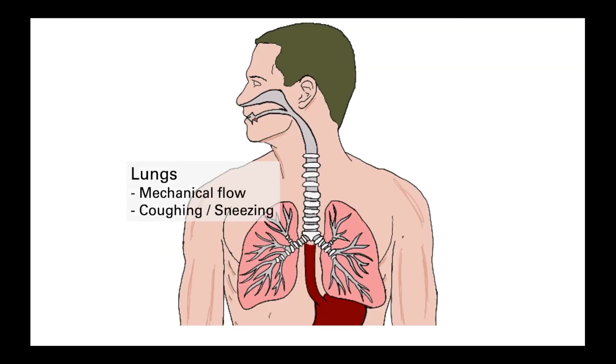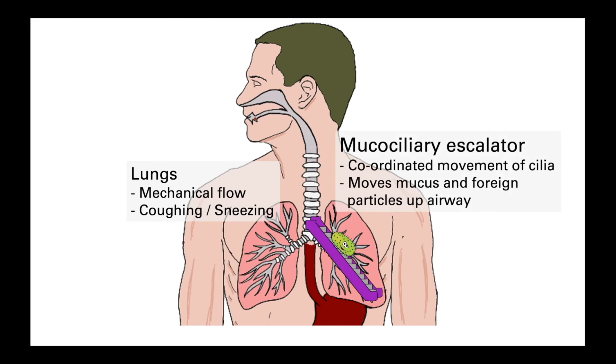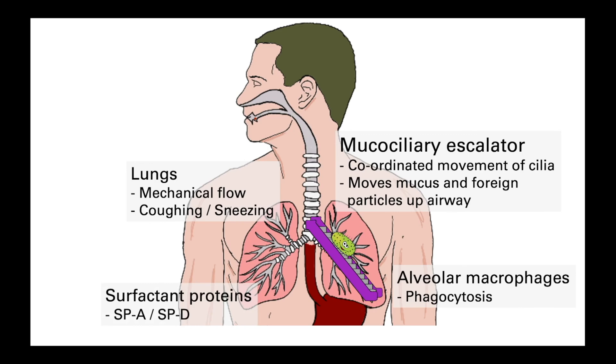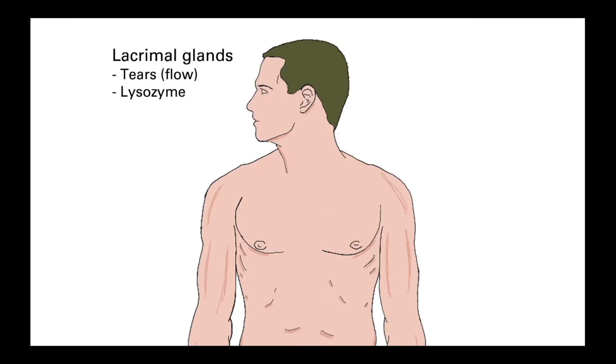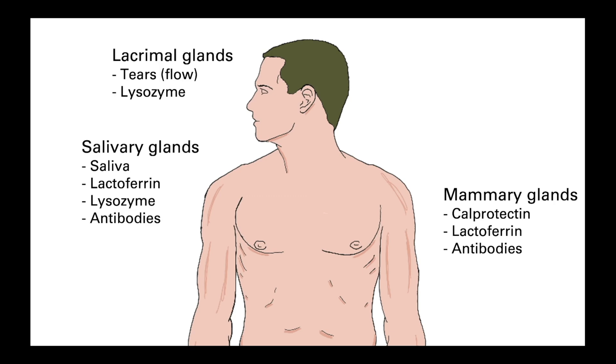The other main point of entry is the airway and lungs. Forceful flow can be achieved by coughing or sneezing, but there is also a coordinated mechanical barrier called the mucociliary apparatus, which beats in sequence to expel mucus. The lungs also contain alveolar macrophages which can phagocytose invading pathogens, aided by surfactant proteins SP-A and SP-D which help mark foreign invaders for engulfment. The urogenital tract primarily relies on the flow of urine to flush foreign particles away, but there are also antimicrobial peptides and gel-like proteins called mucins. Finally, saliva, tears, and breast milk also defend against microbes by flushing surfaces and producing antimicrobial substances like lysozyme, lactoferrin, or calprotectin.